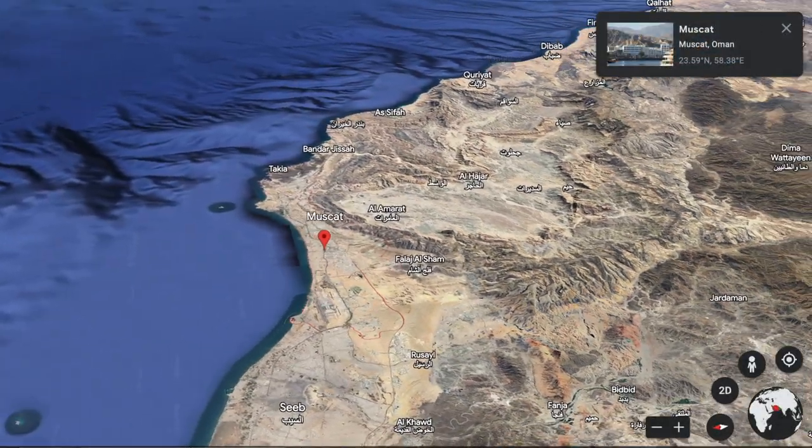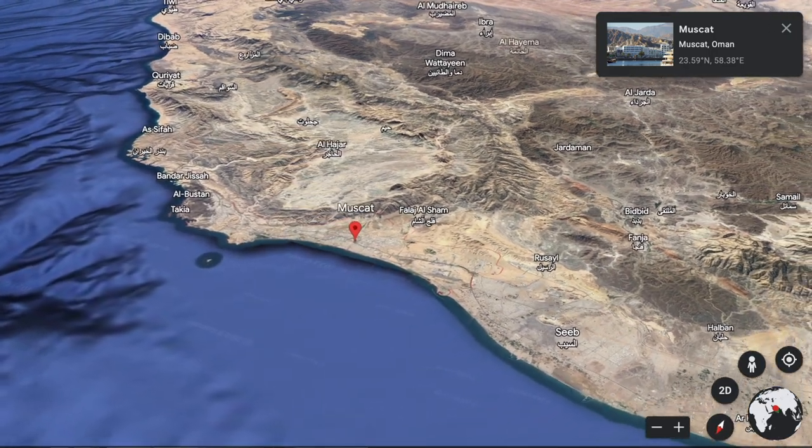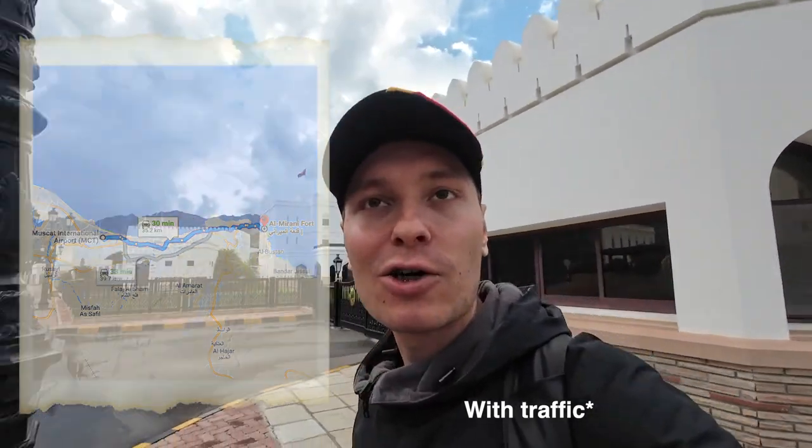Muscat is squeezed between the sea and the mountains and is quite stretched out for about 50 to 60 kilometers. This old town is at the extreme east end of the city, while the airport is at the extreme west — it's almost a one-hour drive from the airport to this old town.